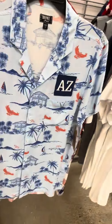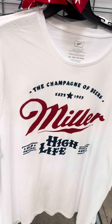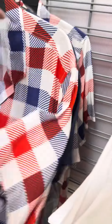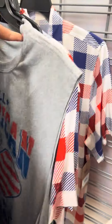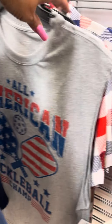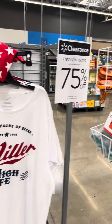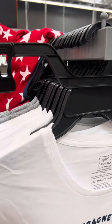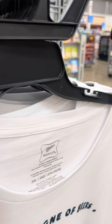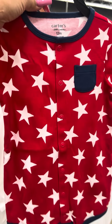They also have these shirts right here, also for 75% off. They have the Miller, they have this checkered one, and the Freedom one. They have tons over here for 75% off. Cute little girls outfit, 75% off, and then they also have this little boys one, also 75% off.